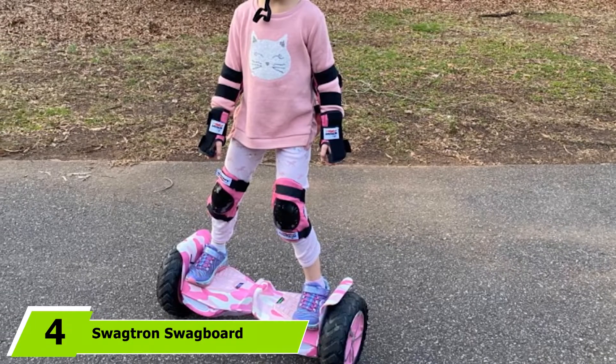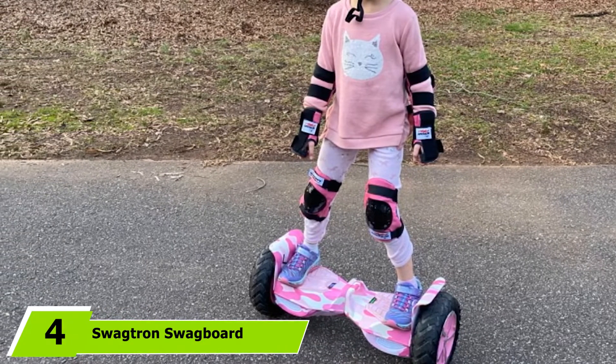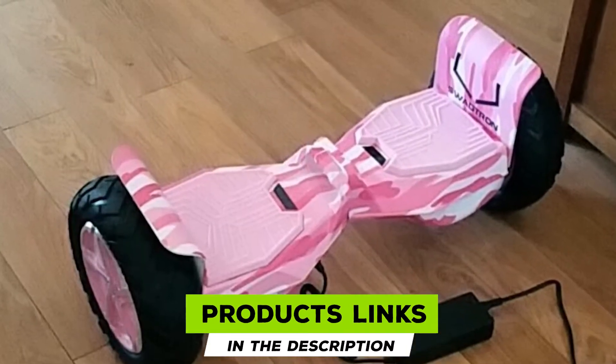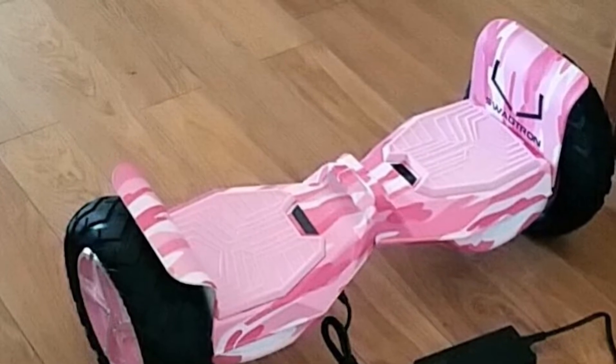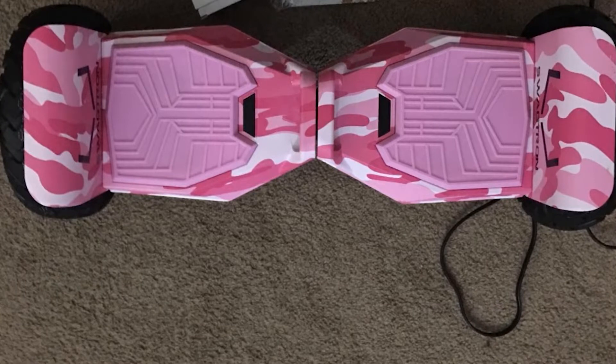Next at number 4, we have the Swagtron Swagboard Outlaw 6 Off-Road Hoverboard. If you are a heavy rider, some of the off-road hoverboards above may have disappointed you. But if there was a beast in the name of hoverboards, it is definitely the Swagtron 6.